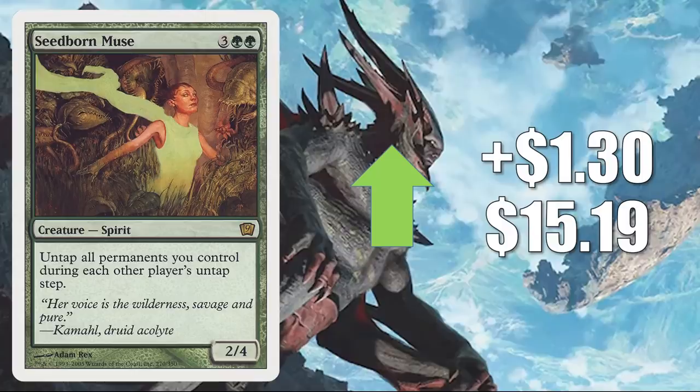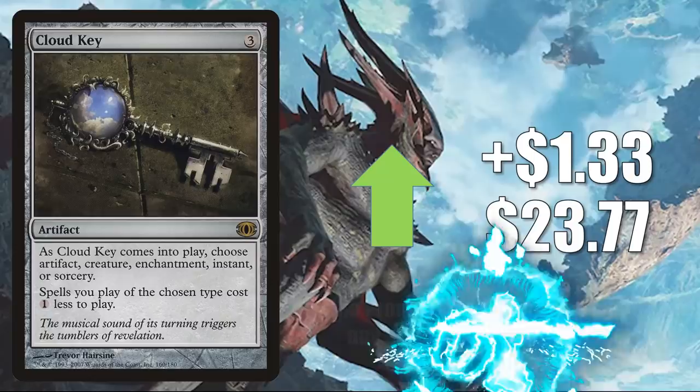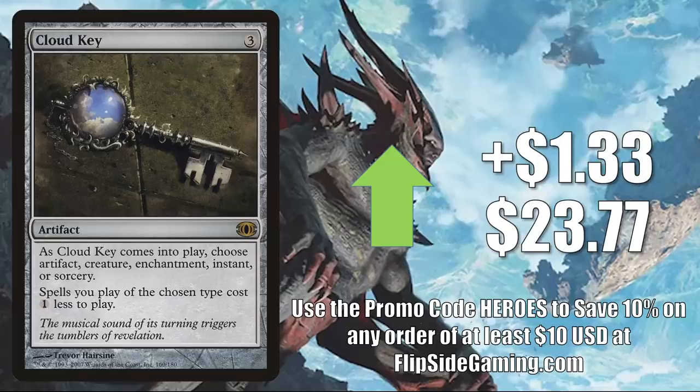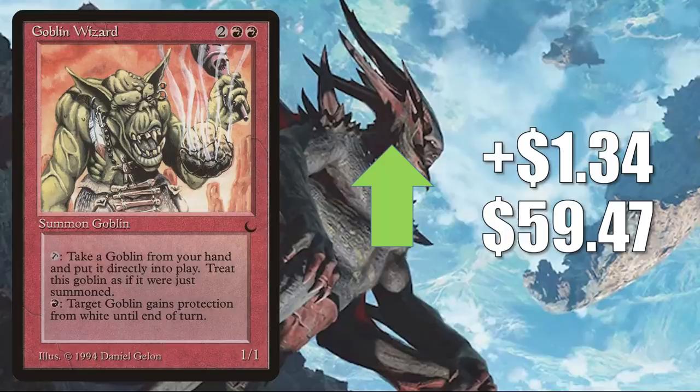Arachnogenesis — a popular Commander card that's yet to be reprinted — goes up $1.31 to $19.95. Cloud Key from Future Sight up $1.33 to $23.77. This is in a number of builds, including Elsha of the Infinite and Jhoira, Weatherlight Captain — which was reprinted recently in Double Masters. Goblin Wizard from The Dark — that's another set that's actually a little hot this week. This goes up $1.34 to $59.47, and it is on the reserve list. This shows up a lot of times in Krenko, Mob Boss builds. Also, it has seen a little increased play recently in Tazri, Beacon of Unity.